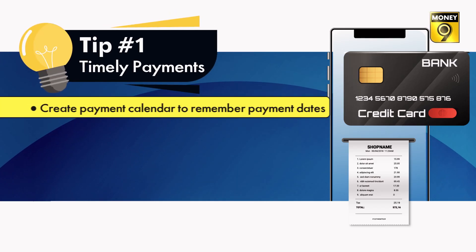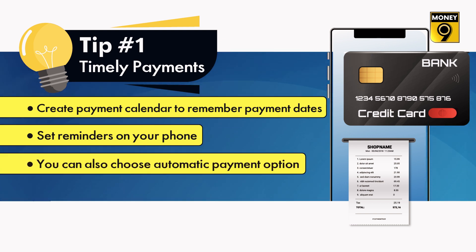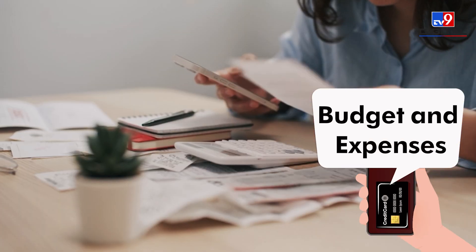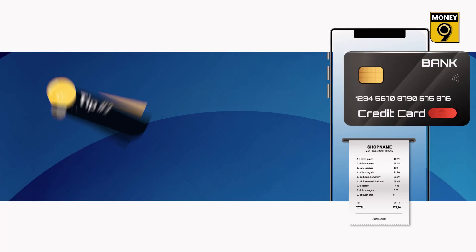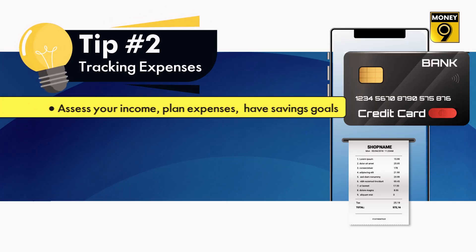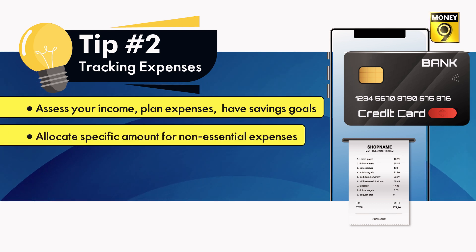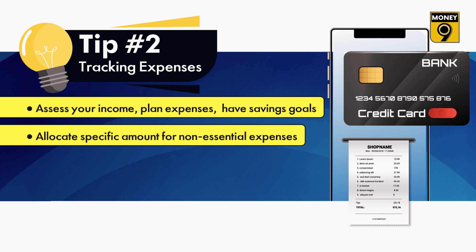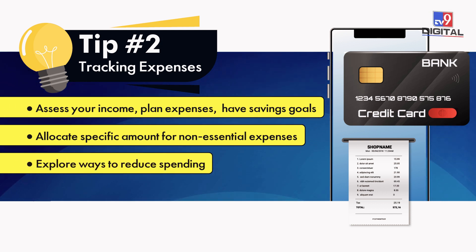Remember the payment due date for each card. You can set reminders on your phone or choose automatic payment options. You should also have a budget — track your expenses to avoid overspending. Assess your income, fix your expenses, and set savings goals. Set aside a specific amount for non-essential expenses and keep a close eye on where you can reduce spending.